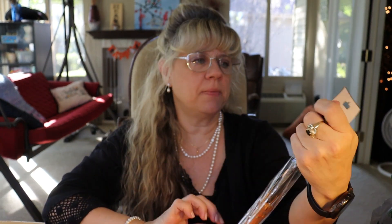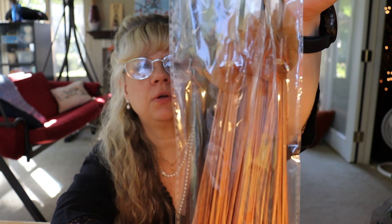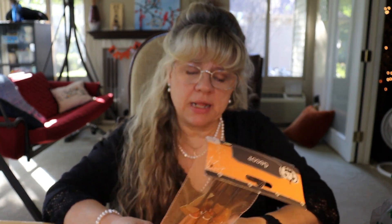I picked up this Halloween decor — these little broomsticks. They don't say that they're scented, but I might put some scents on them and then hang them up. We'll see.